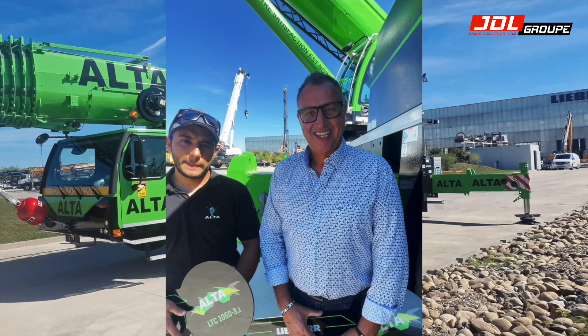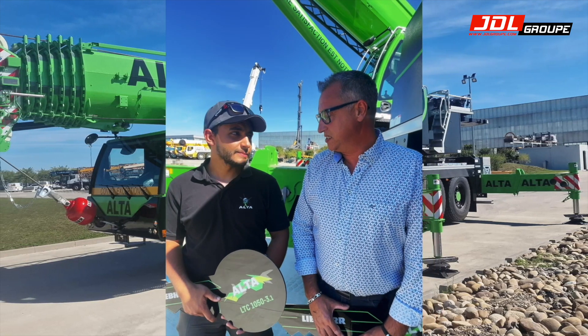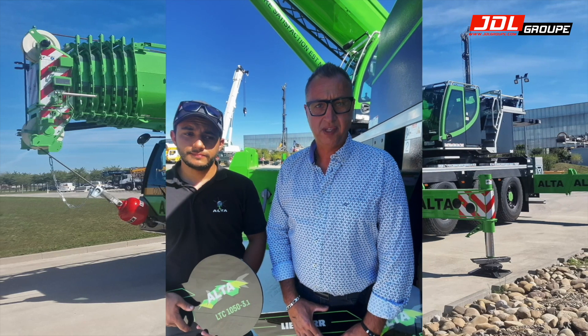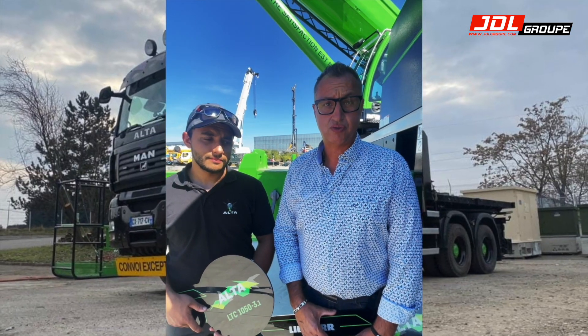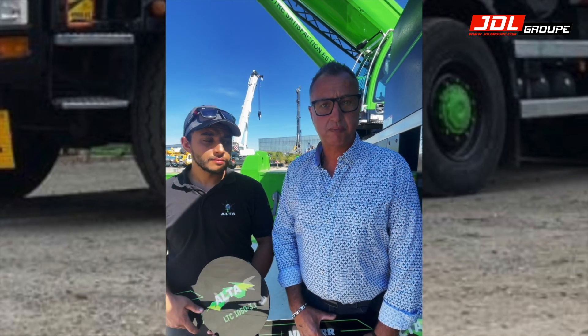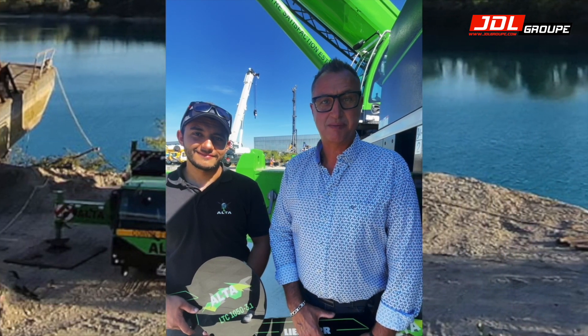Alors la société Alta aujourd'hui, vous en êtes où ? Elle fête ses 10 ans. On est spécialisé dans le transfert industriel, donc on fait du démontage et remontage d'unités de production. La machine va nous permettre de décharger de grosses presses — on est spécialisé dans le déplacement de grosses presses à injecter jusqu'à 30 tonnes, donc ça va être l'objectif premier de cette machine.